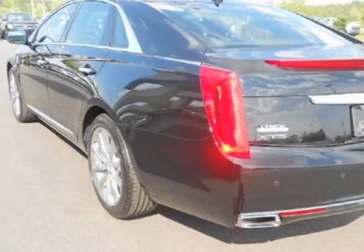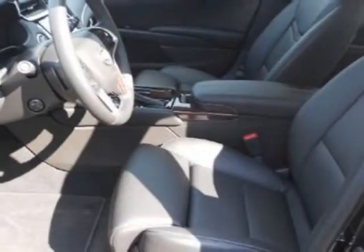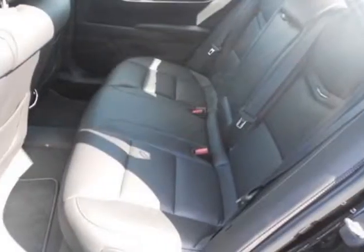This XTS boasts a 3.6-liter engine and has a 6-speed automatic transmission. Additional options for this vehicle include sunroof.